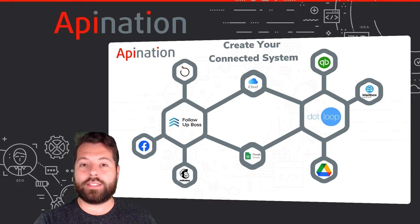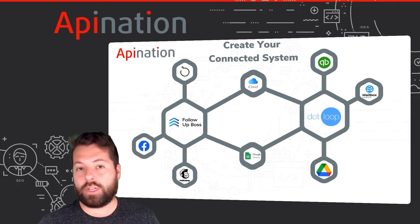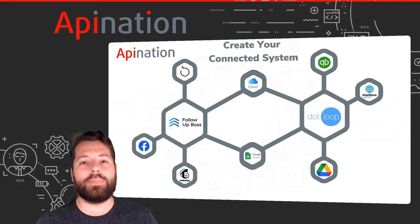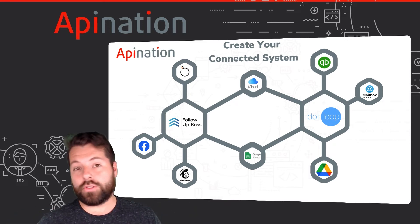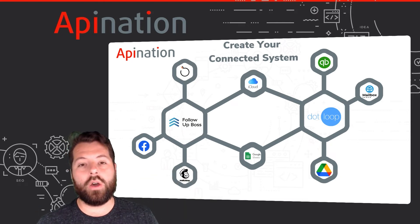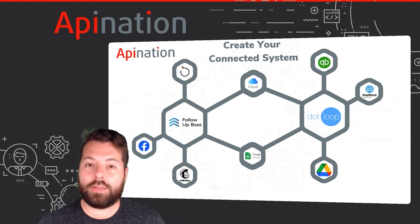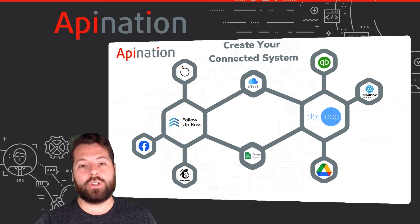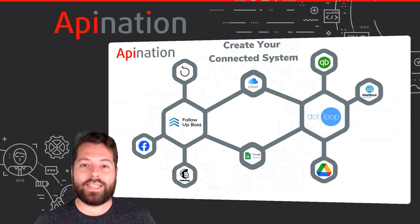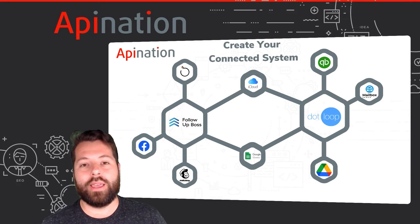As the lead progresses into a deal, it's automatically shared with my transaction manager — DotLoop, ZipForms, DocuSign — any of those can be connected. The financials from those deals can be synced into QuickBooks so accounting is ready to go, and the documents from those transactions are synced into Google Drive so I always have them, super organized, in that folder in the cloud.